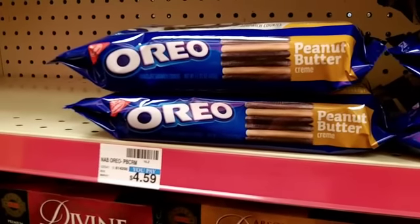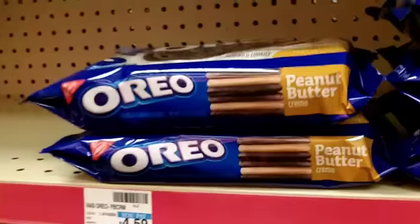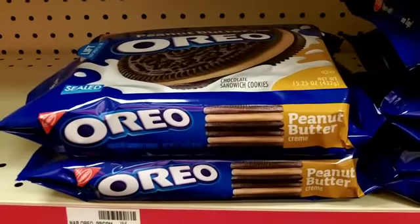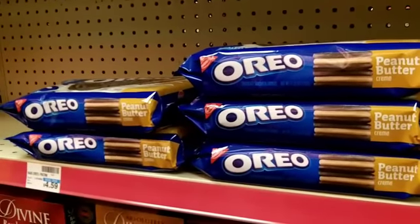A good thing to pay attention to at CVS is that not everything is cheap. As you can see, these Oreos are $4.59. Who pays almost $5 for them? But the shelf is not full, so maybe some crazy person did.